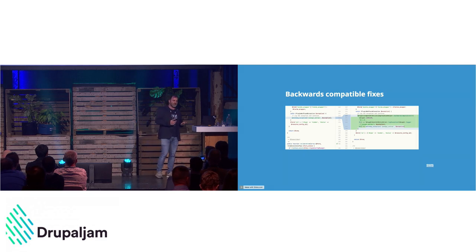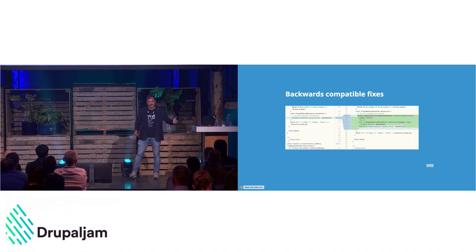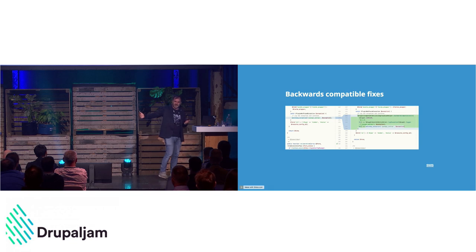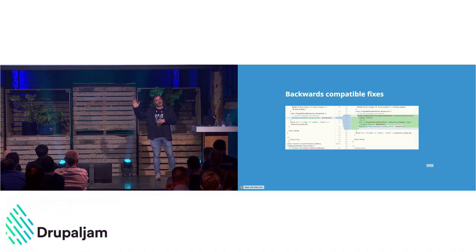Hopefully this means that when Drupal 12 comes along and most developers want to support Drupal 10, 11, and 12, they can do so without too much hassle. This has been integrated into Drupal Rector as well — there's even a rule to remove those compatibility shims in your project once you no longer need them.